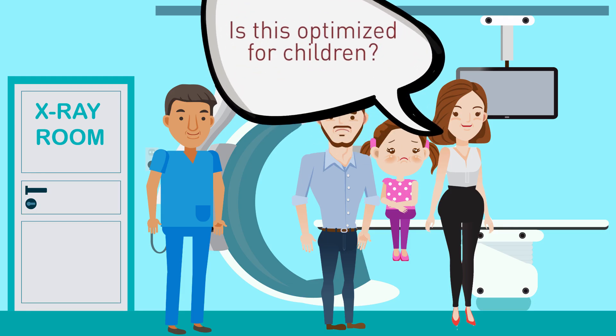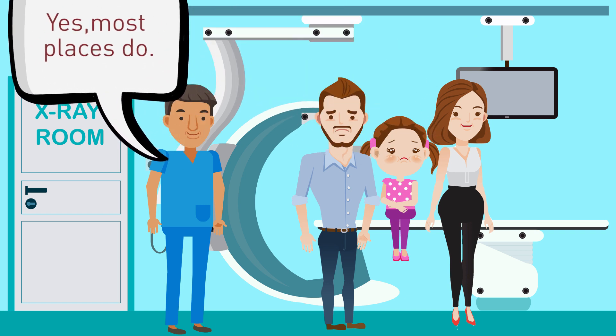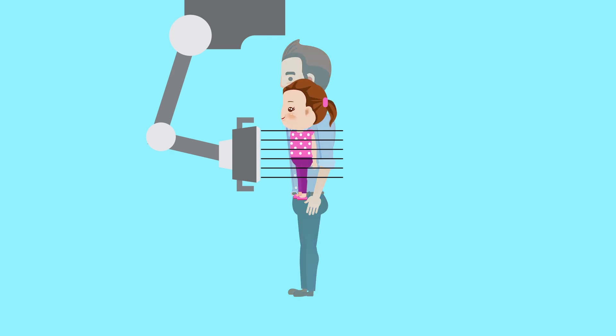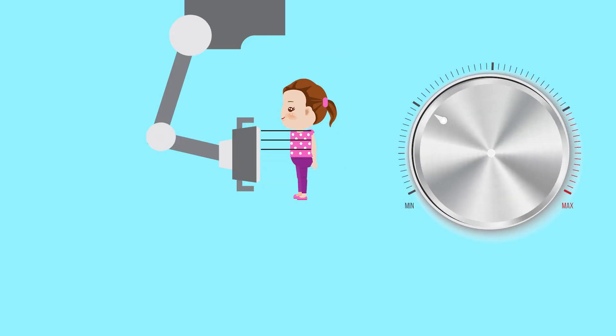Tip two: ask the imaging facility if they use equipment and protocols that optimize the radiation dose for children's x-rays. Why? Smaller patients require less radiation to obtain a medically useful image. So just as you may give your child a lower dose of cough syrup than you take, the same goes for x-rays.